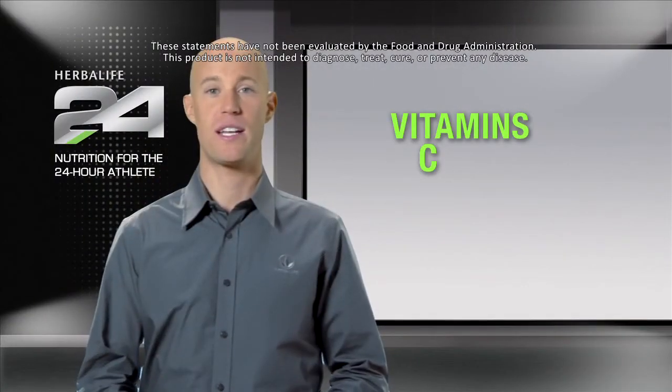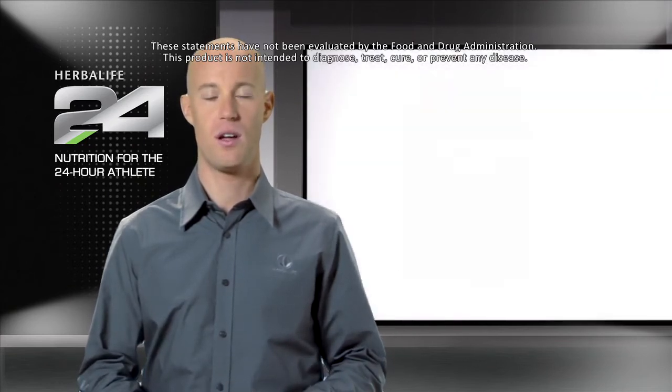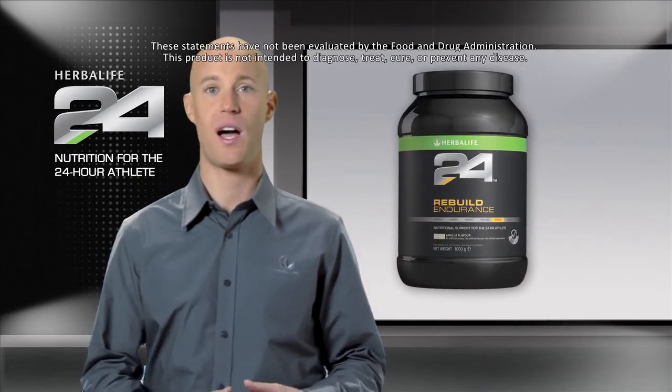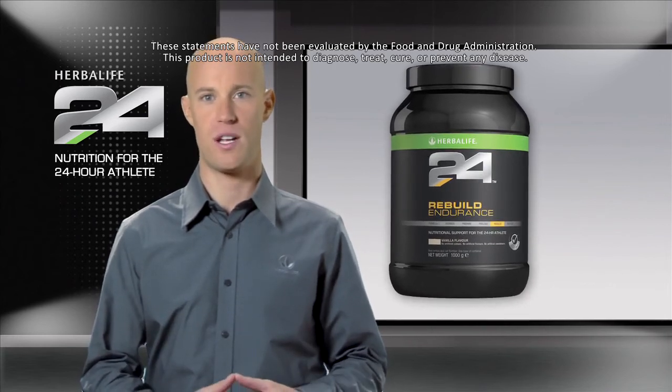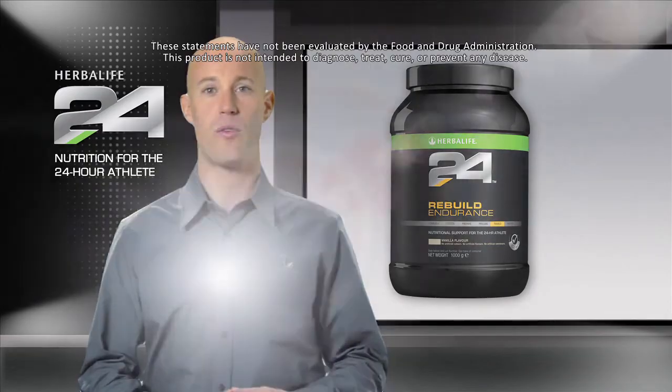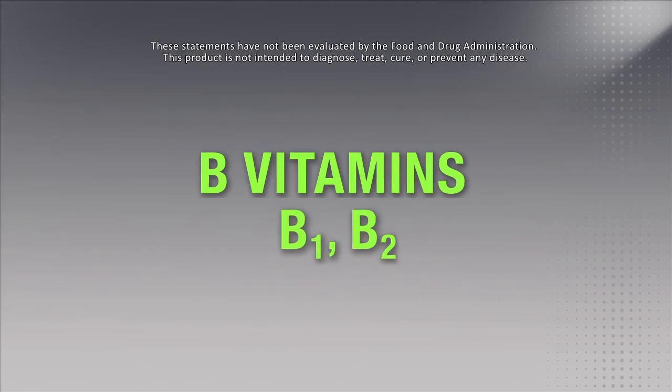Rebuild Endurance contains vitamins C and E, which help protect the body's cells from oxidative stress. Vitamin C also helps reduce tiredness and fatigue, with iron contributing to oxygen transport within the body. We've also added vitamins B1 and B2, which contribute to normal energy metabolism.